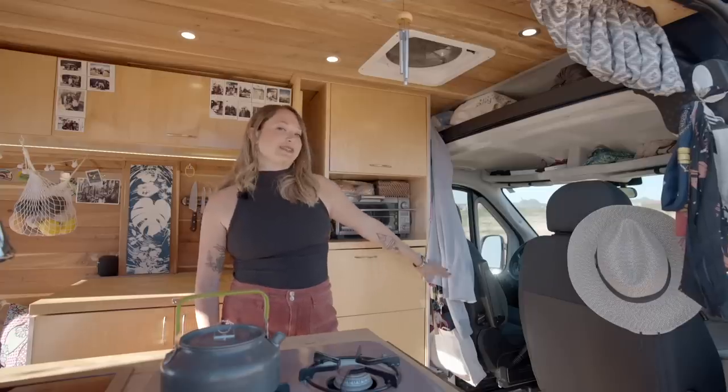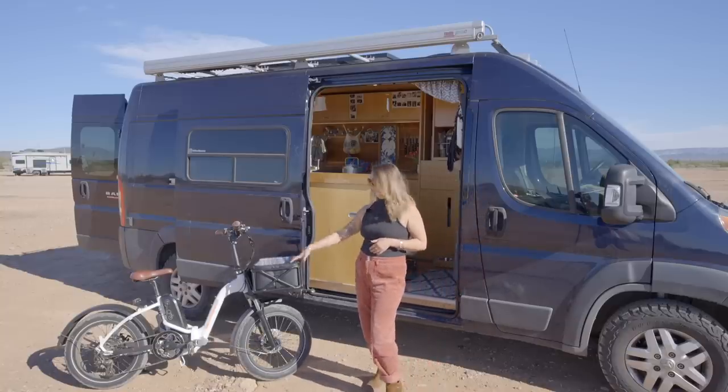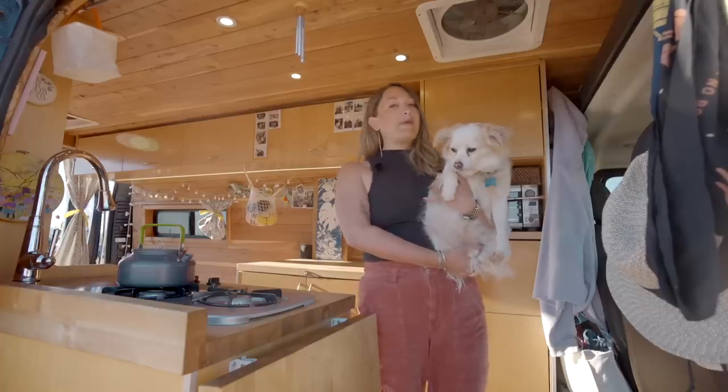It's way more storage than you would think in this tiny little nook. I built this out to be my home and I lived and traveled in it full time for two years. Also I have this little pet carrier so I can throw Penny on the front. I have a full-size Murphy bed. Hi, I'm Lauren. This is my dog Penny. Welcome to our home, the Penny Bago.